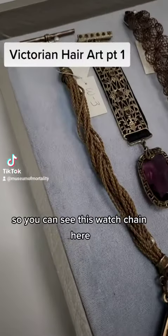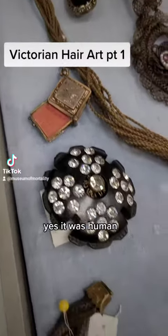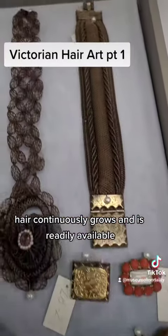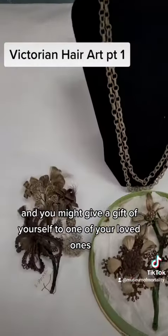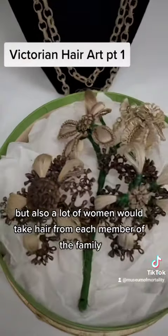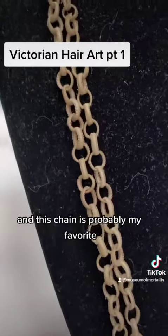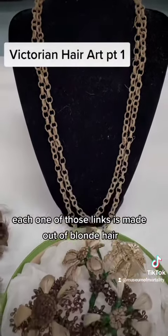You can see this watch chain here — each one of those cords is woven hair. Yes, it was human. It was done this way in order to give a piece of yourself. Hair continuously grows and is readily available, and you might give a gift of yourself to one of your loved ones. But also a lot of women would take hair from each member of the family and start weaving it into these beautiful corsages — like a family tree all in one image. And this chain is probably my favorite; each one of those links is made out of blonde hair.